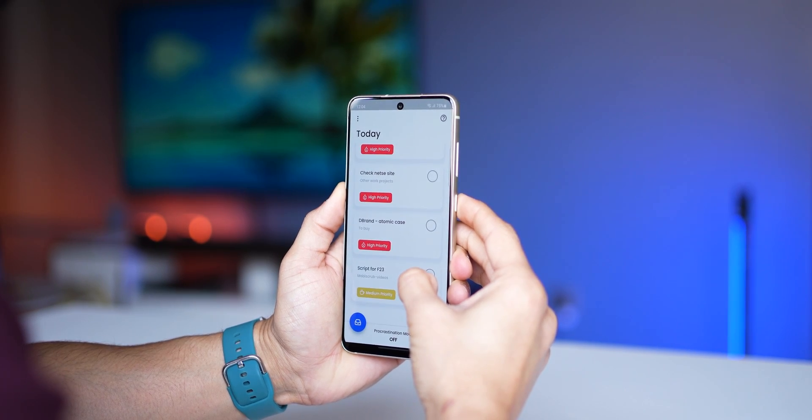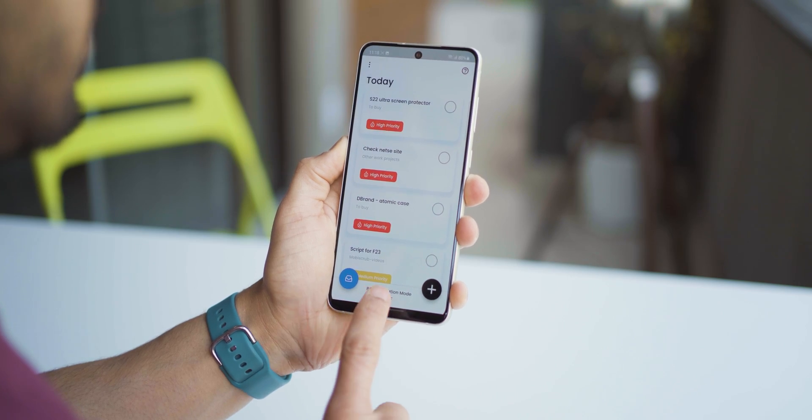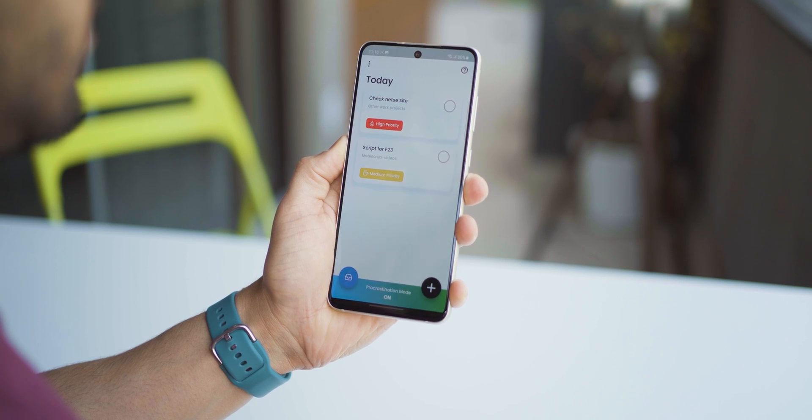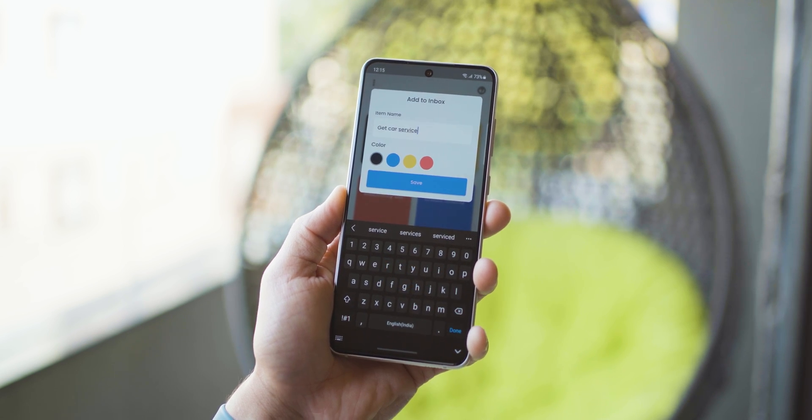If you really want this app to work for you, make sure it's the first and last thing you see during your day. You wake up, go to your today tab, and see what's important for today. When you feel like slacking, turn on procrastination mode and get the most critical tasks done. Throughout the day, keep remembering things and throw them in your inbox. At night, open your inbox, look at all the thoughts and tasks you dumped in there, and convert them into actual actionable tasks. For some of you, this may actually be the productivity system you've been looking for.